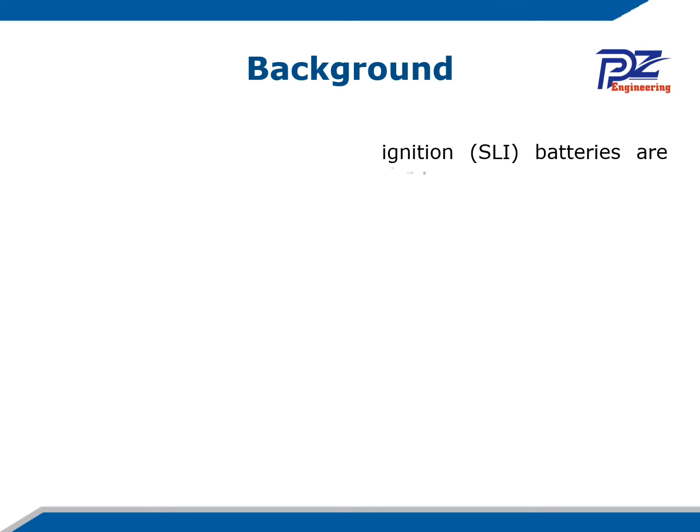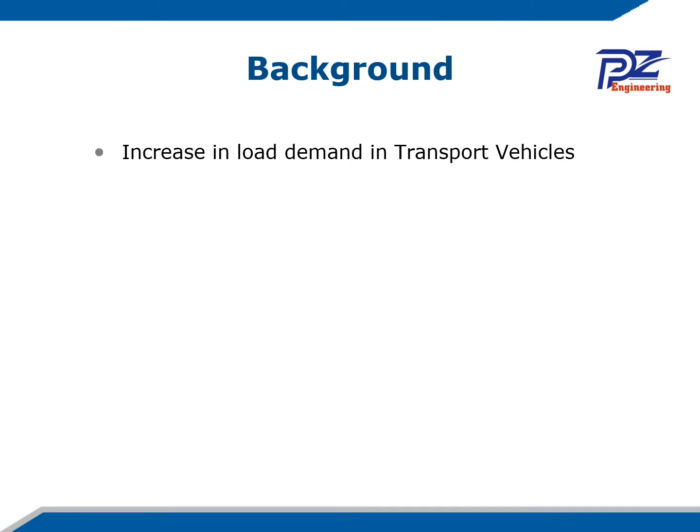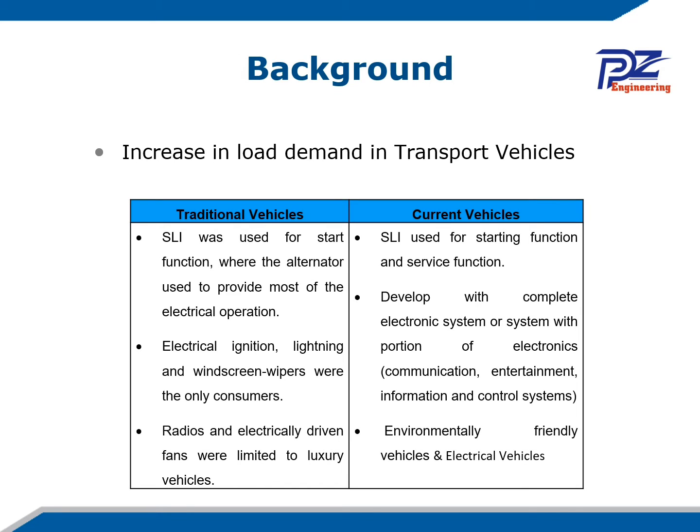In our background: starter, lighting and ignition (SLI) batteries are used in transport vehicles for two main reasons — the starting function, to start the car, and the service function, to service the car during the journey. This table shows the main differences between traditional vehicles and current vehicles. Even in current vehicles, more loads have been added in the latest cars. The load demand has increased in transport vehicles, which increases the demand on the battery, and this is why most cars are now coming with a hybrid energy storage system.